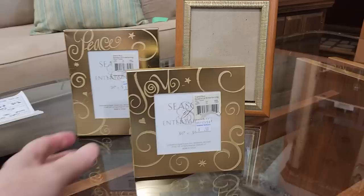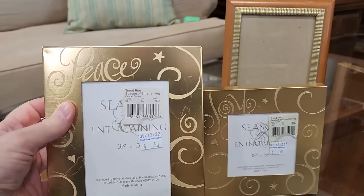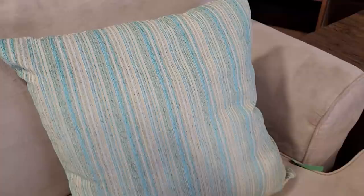And you know Christmas is coming around the corner — these are brand new, $0.50 a piece. That'd make a beautiful gift for someone, or a gift for yourself. And look at this pillow — I loved it, I love the colors in it. Definitely check out your Habitat ReStore for pillows. I think that was $4, and sometimes I find them even cheaper than that.